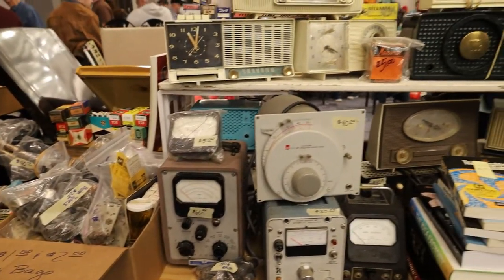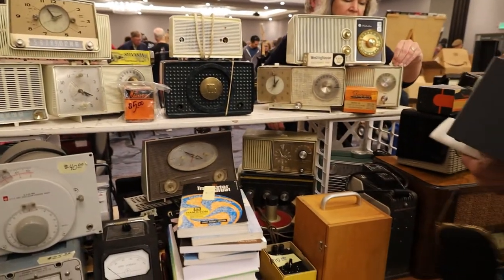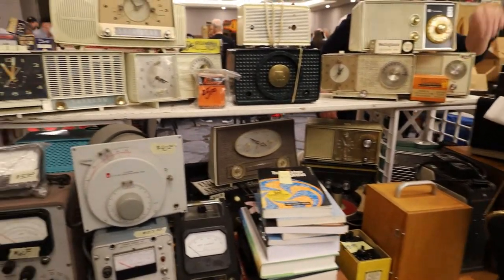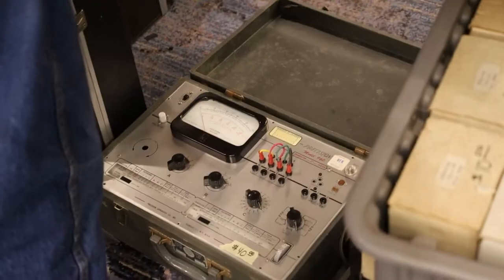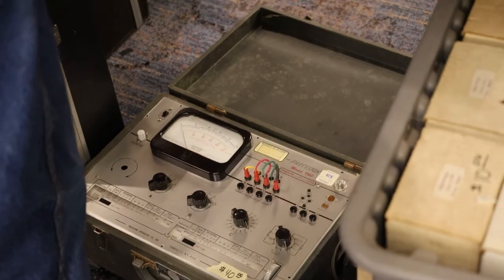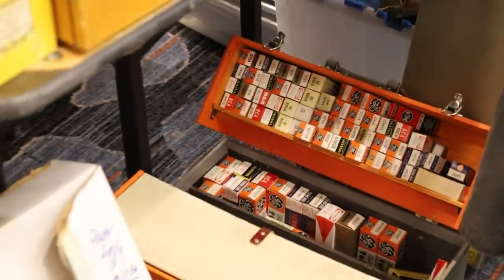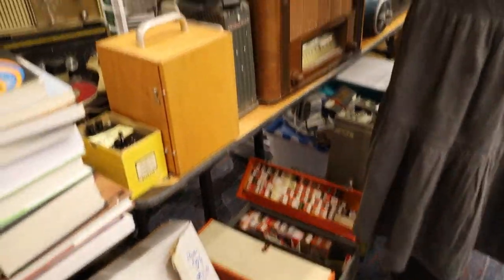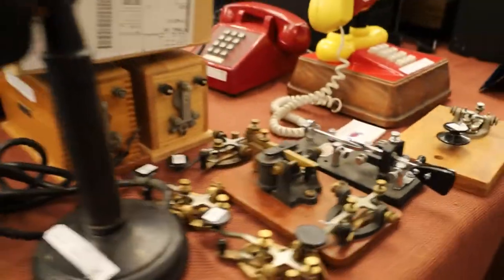Here's a bunch of old radios, a bunch of clock radios, some guy rifling through tubes over to the left. Some sort of transistor tester — the Precision Model 400. Obviously a bunch of tubes down here — there were a lot of tube vendors, tubes were out in full force. This vendor had a bunch of telegraphs and telephones. Everybody had their own little niche.